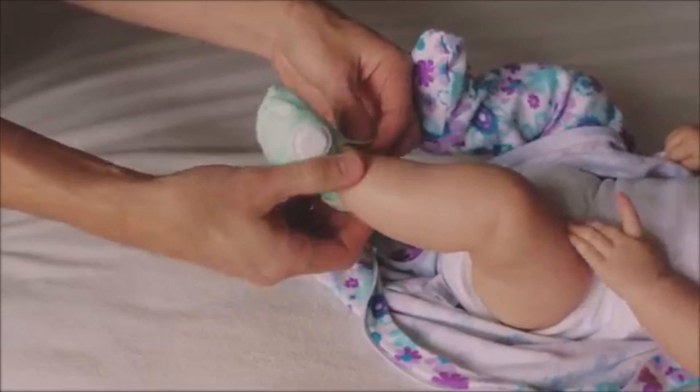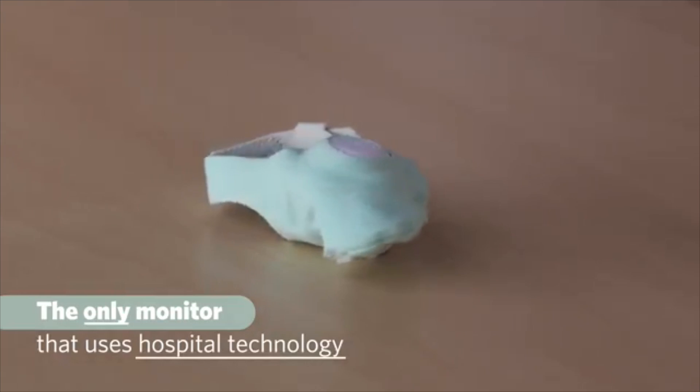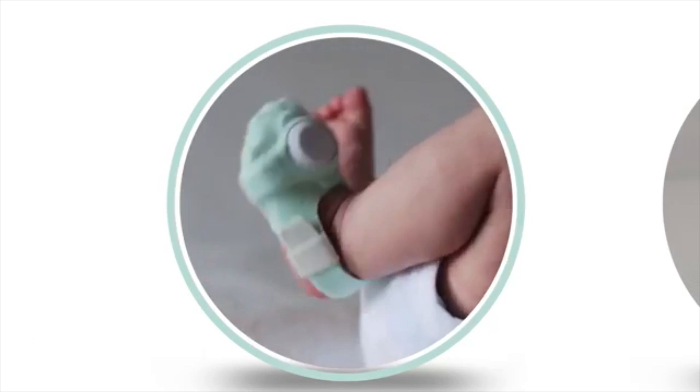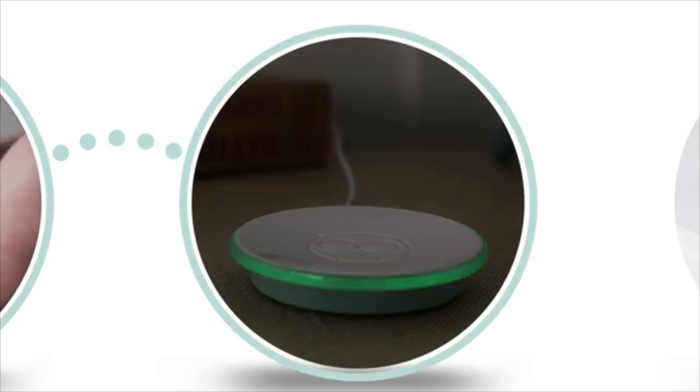Owlet is a baby sock with a built-in heart rate monitor, which also checks your infant's blood oxygen levels. If it detects any abnormalities, it pushes an alert to both the included base station as well as your smartphone and tablet.